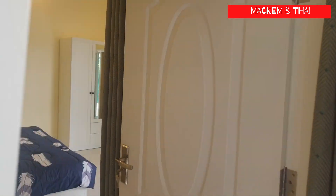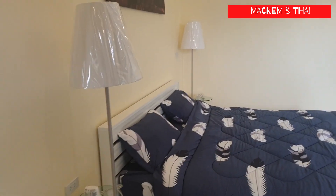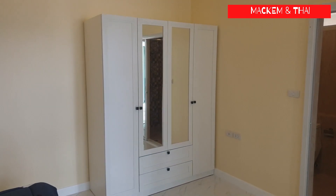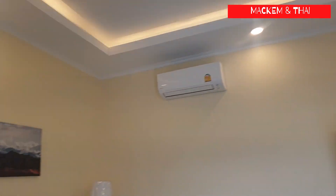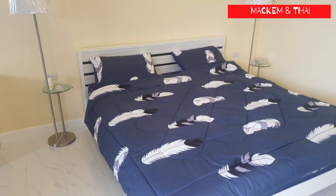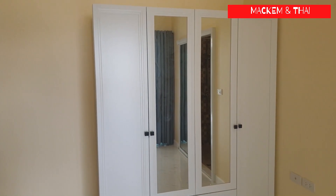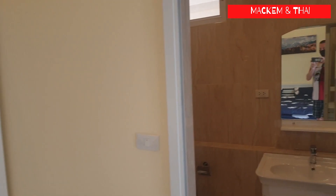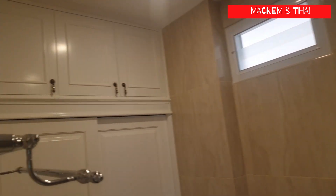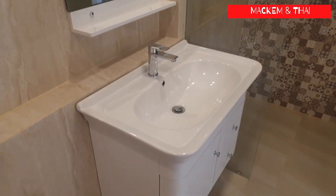Moving into bedroom number one — everything is included: lights, bedside tables, the bed, and the wardrobe. It's quite a spacious room. You'll probably need more storage space. There is some extra storage space in here, but I know Nina would need a lot more, so I'd have to get another wardrobe for sure.